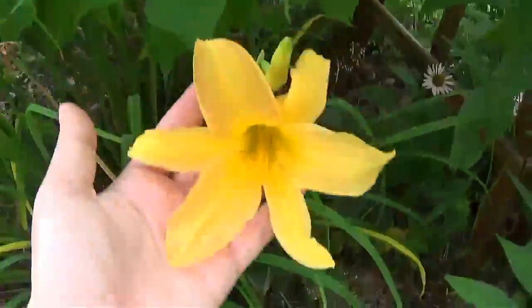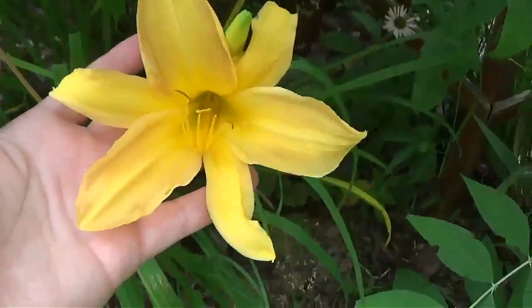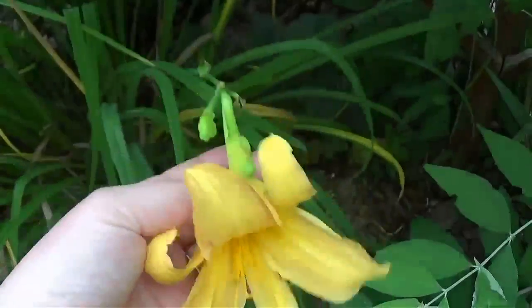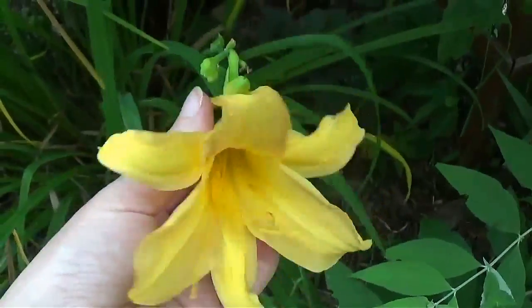Have another pretty daylily right here. I wish I knew the varieties of these because somebody gave them to me, so I don't know the names of all of them.